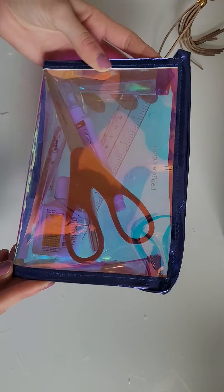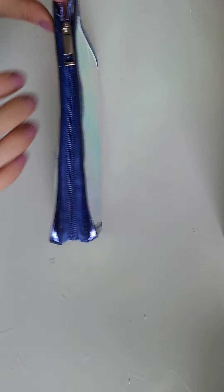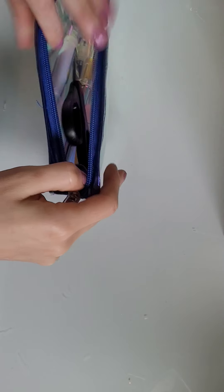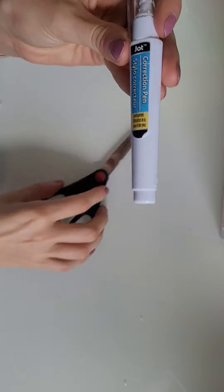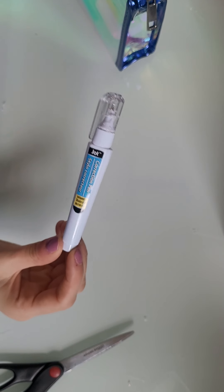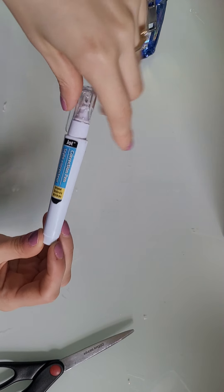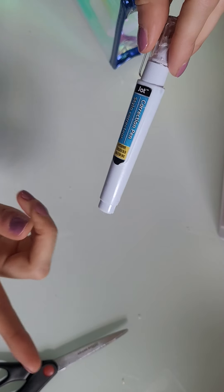My most used pouch is this one. You can definitely tell on camera there are a lot of scratches, scuffs, and smudges all over it. This is from the Simply Gilded Iridescent Ink sub box, which I think was January's. In here I just carry planner essentials — everything I need when I go to plan a spread is in this pouch. I have a correction pen from Dollar Tree — it's like a whiteout pen — and I love this thing. It's lasted me forever; I use it pretty much every single spread.